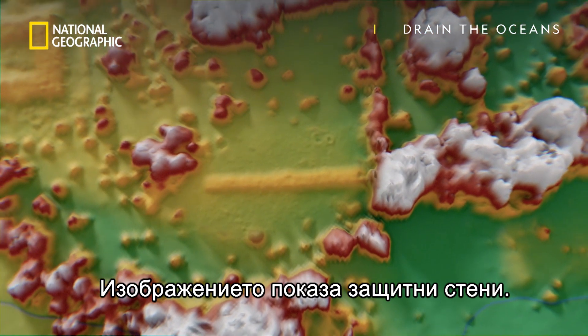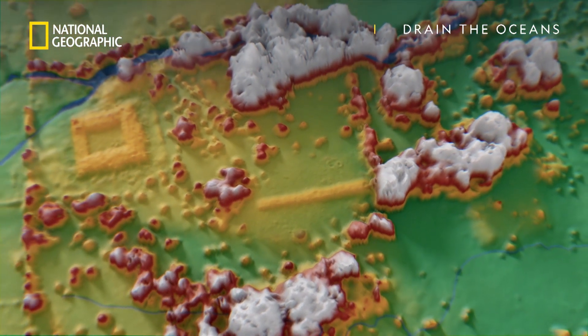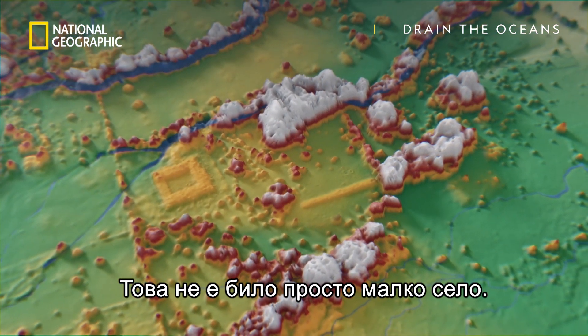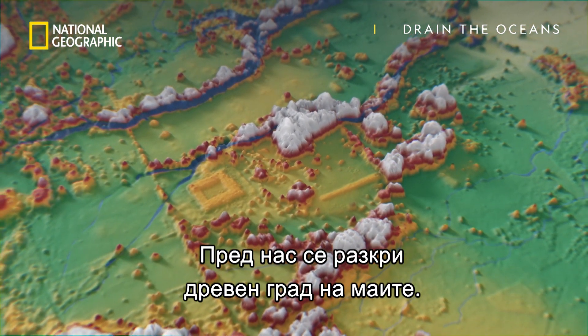The photogrammetry revealed defensive walls and we could see signs of large buildings. The site covered over 60 acres — this was way more than just a small village. It just had to be the layout of an ancient Maya city.